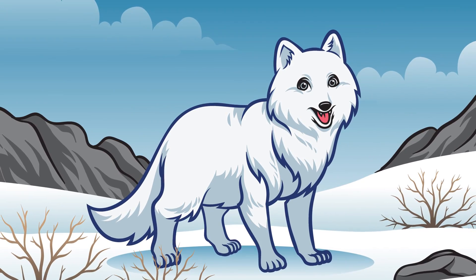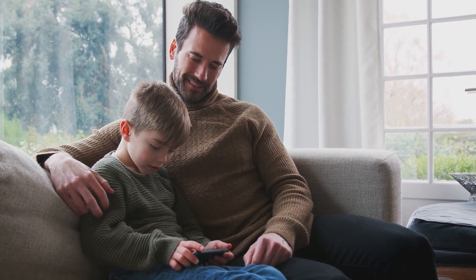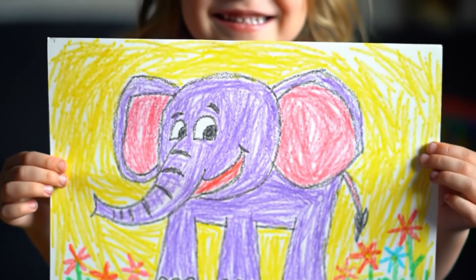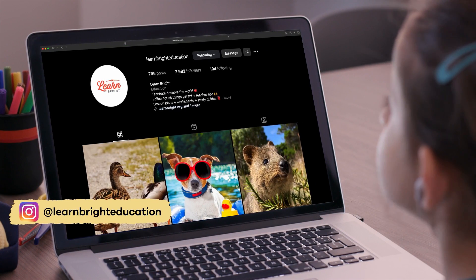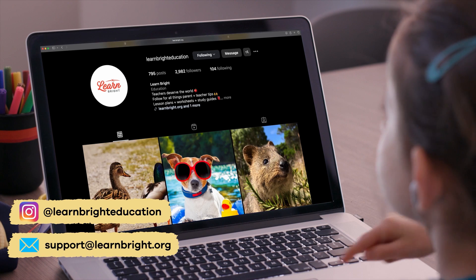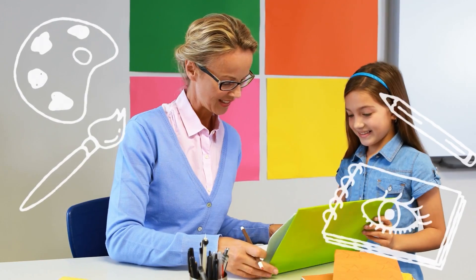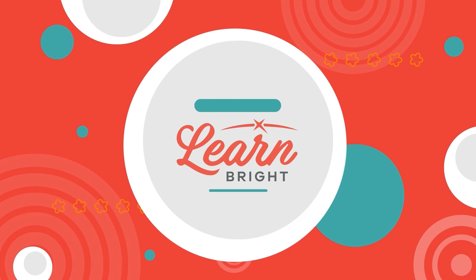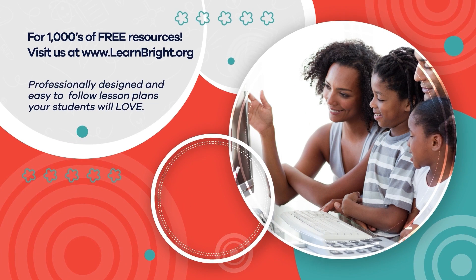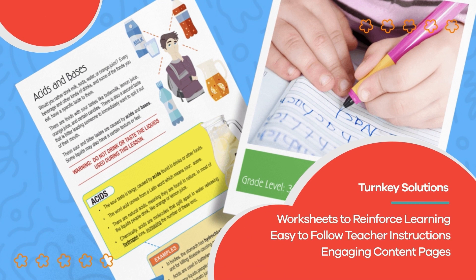Once you have decided on the adaptation, draw a picture. And with a trusted adult's permission, show us what you create. Tag us on Instagram at learnbrighteducation or email us at support@learnbright.org. We cannot wait to see what you come up with. Hope you had fun learning with us. Visit us at learnbright.org for thousands of free resources and turnkey solutions for teachers and homeschoolers.